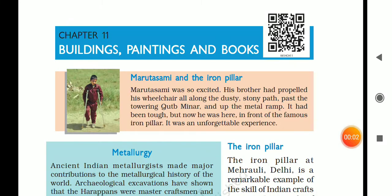Hello kids, I am back again with my new video of classics chapter 11: Buildings, Paintings and Books.